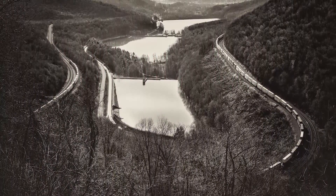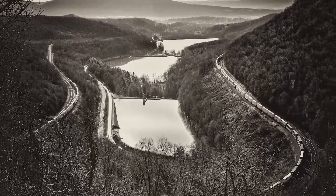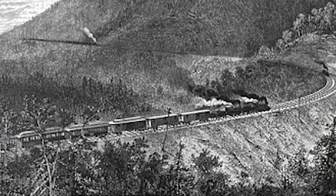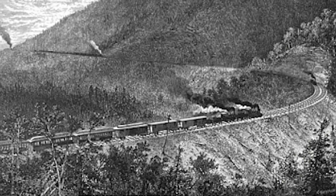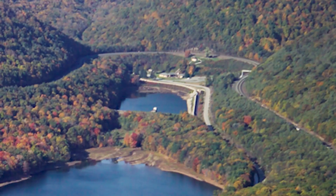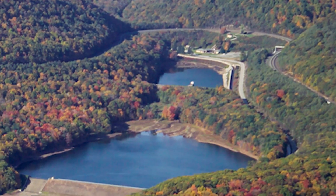A drive to the Horseshoe Curve is a scenic one, a winding road through a wooded valley that abruptly ends at the foot of the Allegheny Mountain Range. It was here, in 1854, that the Pennsylvania Railroad found its path over the mountains that made possible its great westward expansion. Here, too, are a series of mountain lakes that form a pleasing backdrop to this railroad marvel.